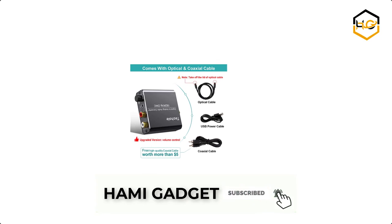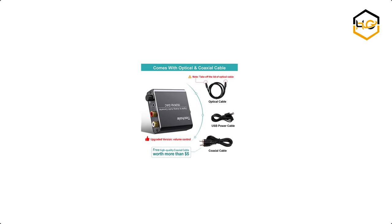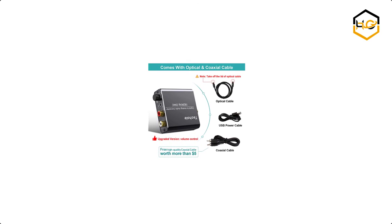Now it's your turn — let us know in the comment box below if this video helped you find the best digital to analog converter for your needs.